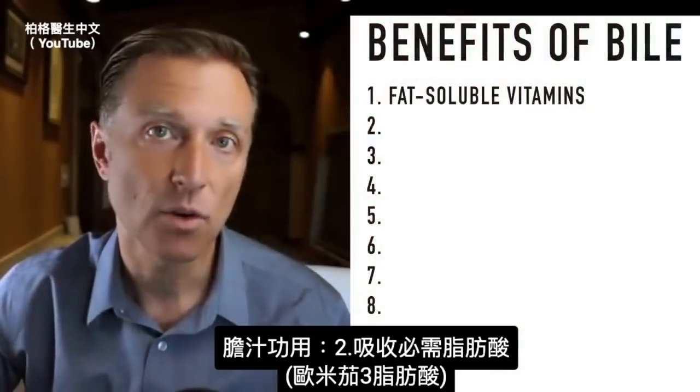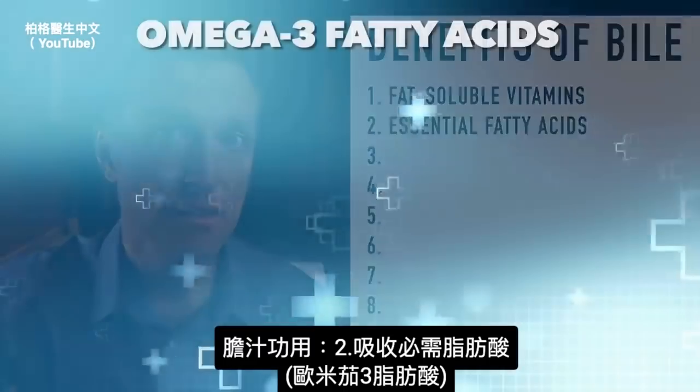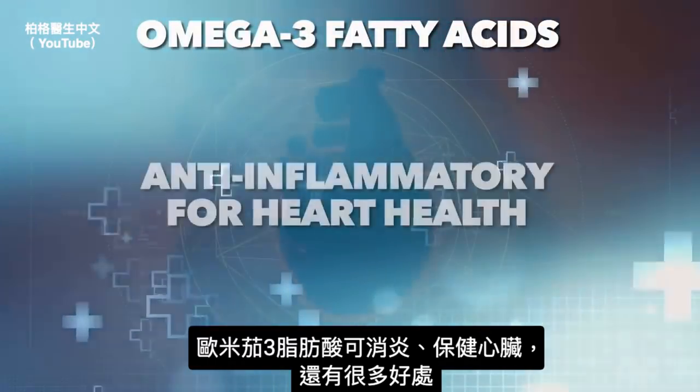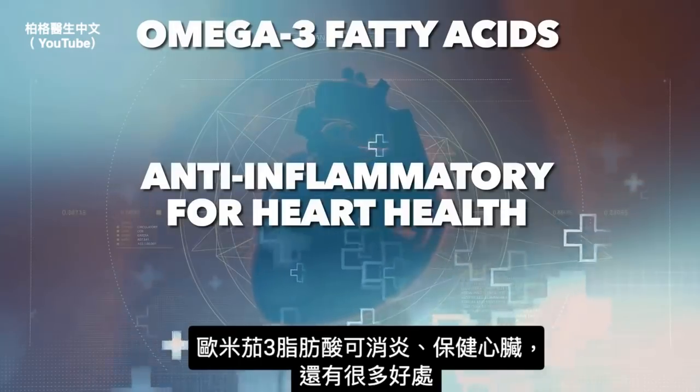Bile is also necessary for extracting essential fatty acids like omega-3 fatty acids, which are very important as anti-inflammatories for heart health, and there's a huge long list of many other things as well.